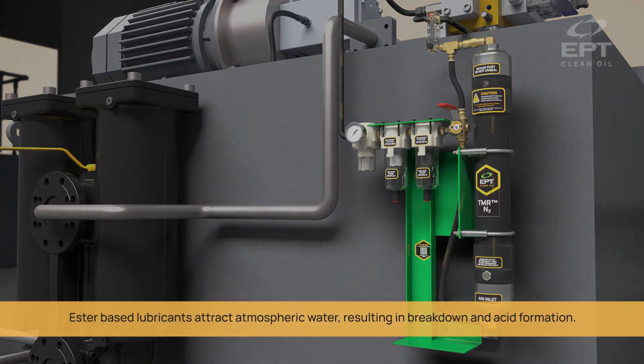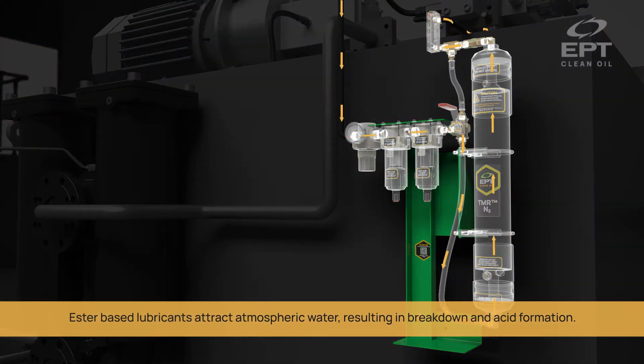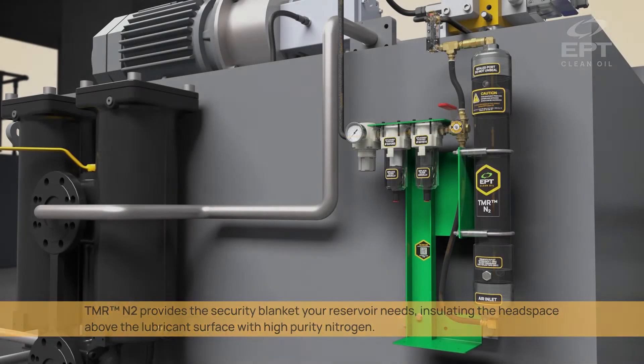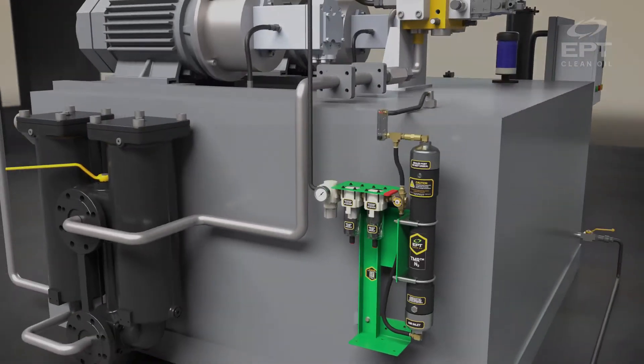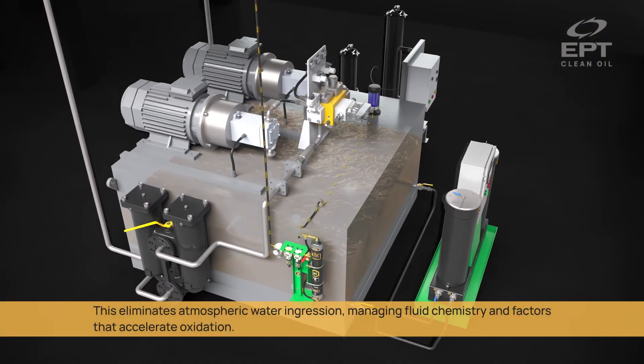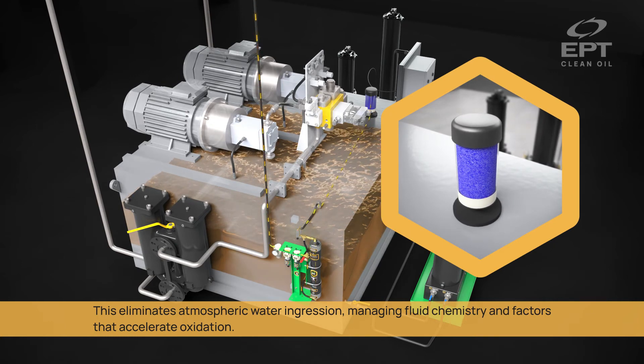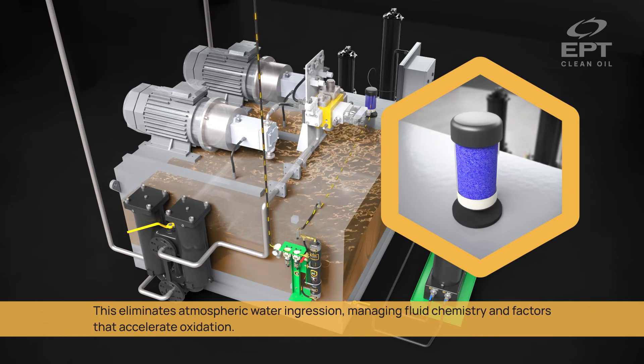Ester-based lubricants attract atmospheric water, resulting in breakdown and acid formation. TMR-N2 provides the security blanket your reservoir needs, insulating the headspace above the lubricant surface with high-purity nitrogen. This eliminates atmospheric water ingression, managing fluid chemistry and factors that accelerate oxidation.